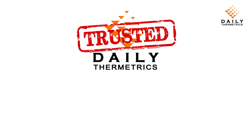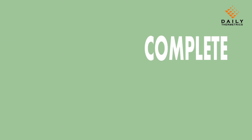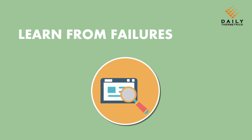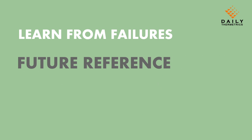Daily Thermetrix itself is a pioneer in temperature instrumentation and allied services and has been providing quality products and services since 1973. You have complete traceability of the work performed, including data sheets, specifications, drawings, purchase orders, etc., for future reference.